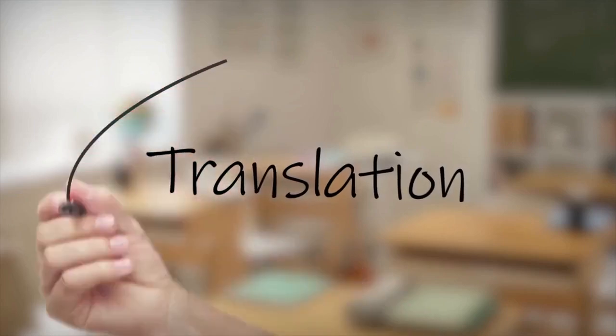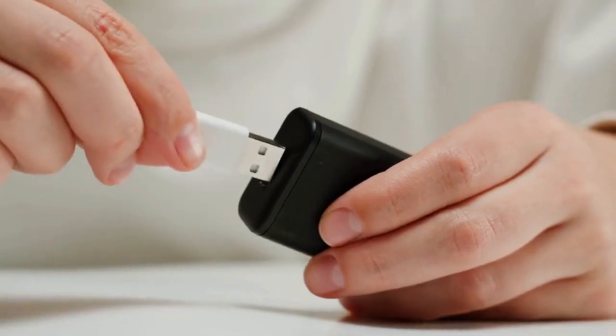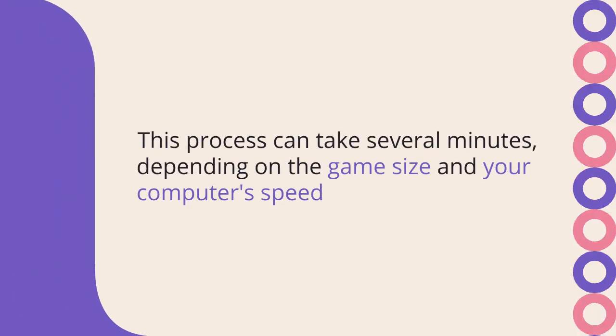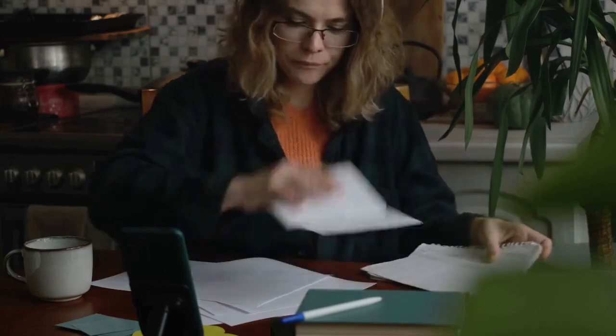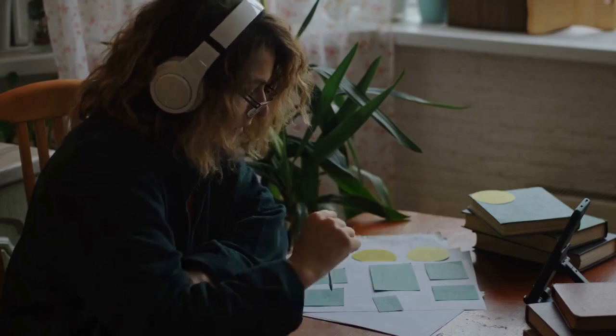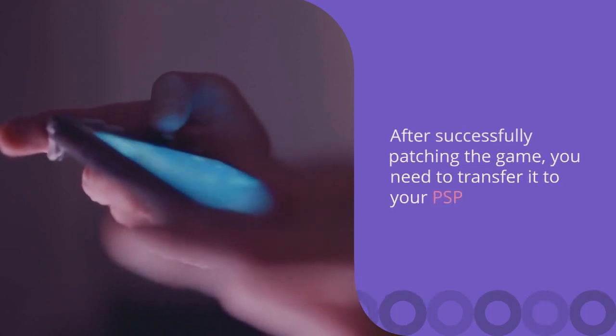The tool may also ask for an output location — choose a folder on your computer where you want the new patched ISO to be saved. Click the Apply or Patch button. The tool will begin processing the files; this process can take several minutes depending on the game size and your computer's speed. Once completed, a new ISO file will be created. This new file is your English patched game.